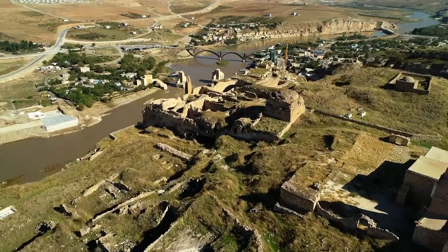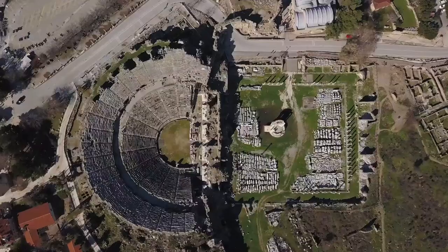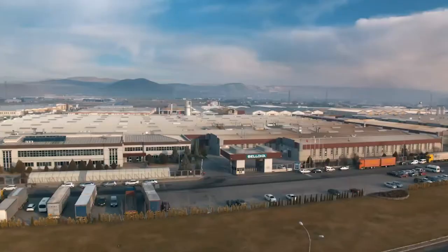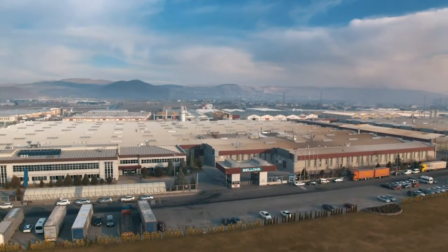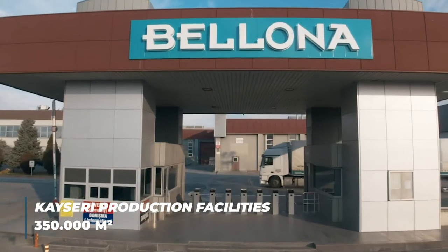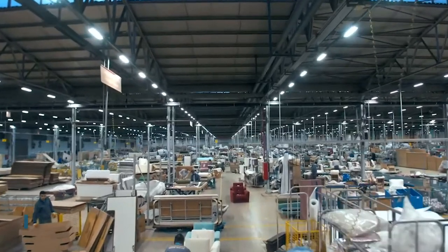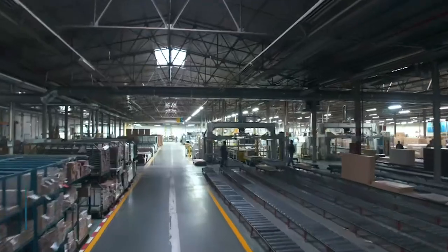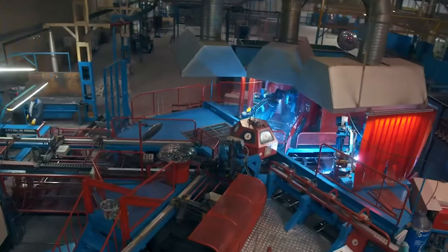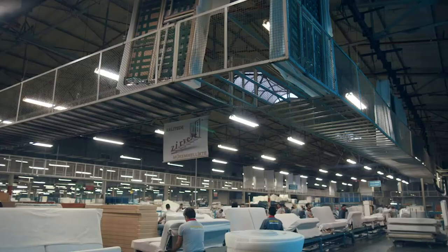Ever since man embarked on the path of civilization, furniture has been a part of our lives. Here, the 3,000 year history of furniture craftsmanship is carried into the future. Bellona production facilities manufacture with a mind on innovation and better living on 350,000 square meters. The EFQM excellence model developed by the European Quality Administration Foundation is fully implemented here, and this success has been crowned with the National Quality Success Award received in 2012.